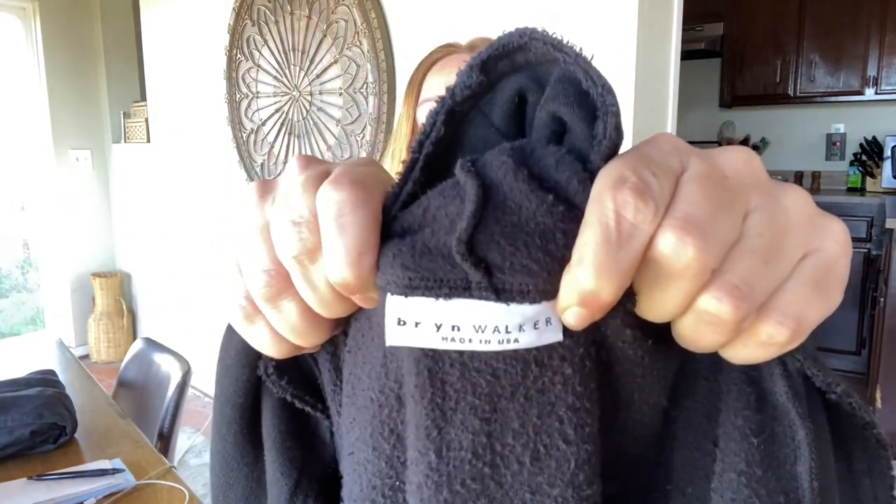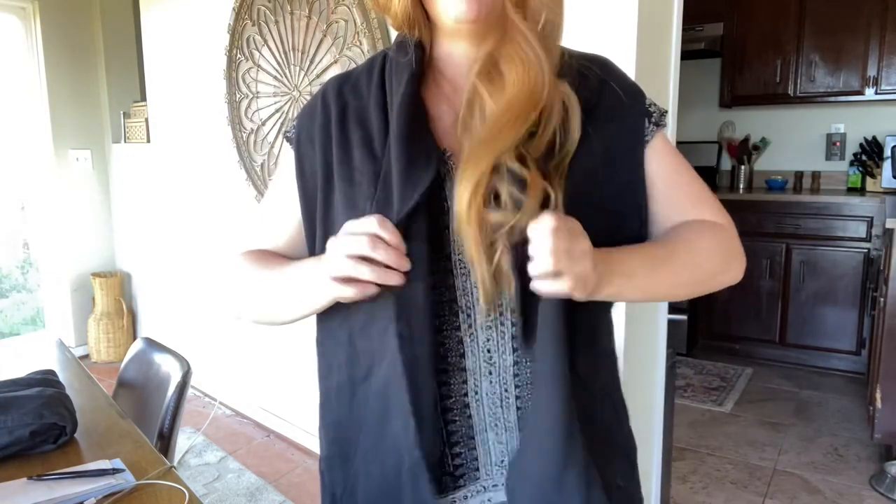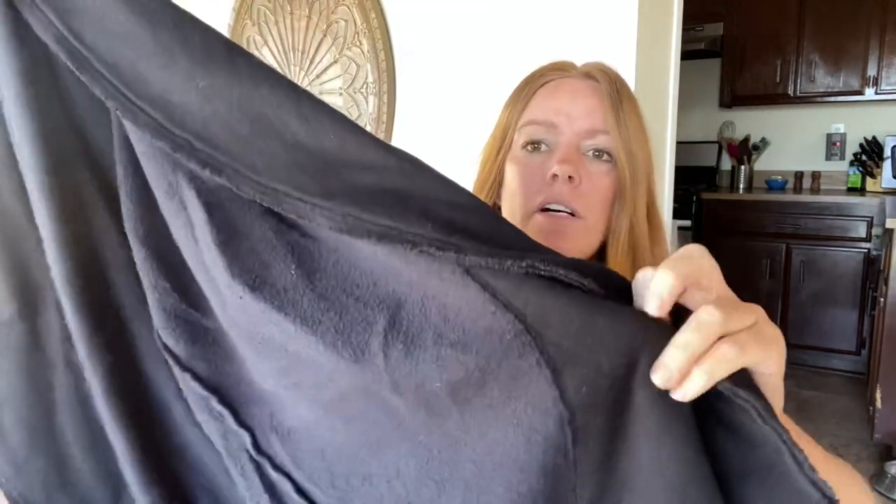This is a sleeveless cardigan by Bryn Walker, size XL. It's basically just a nice midi-length cardigan, and definitely with the right style for the right person — I think it's really cute. I think I priced it expecting around $50, maybe a little bit more. It's kind of a terry cloth material, like a sweatshirt material, with a raw hem — just a great basic. That one did not sell yet.